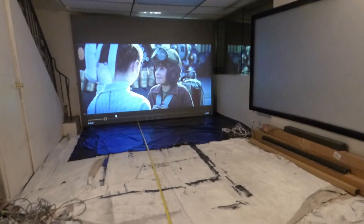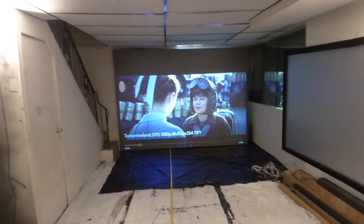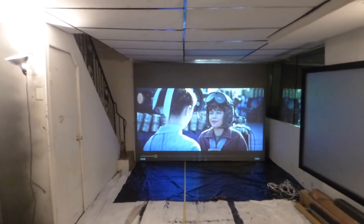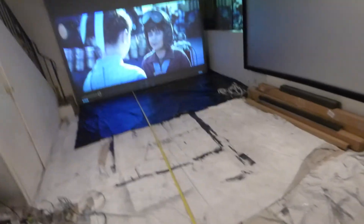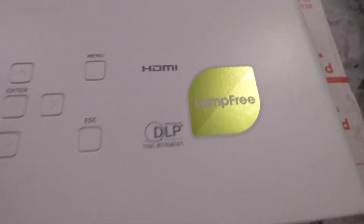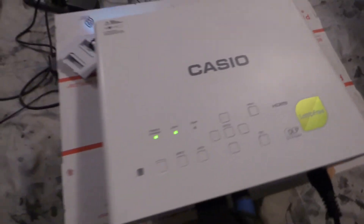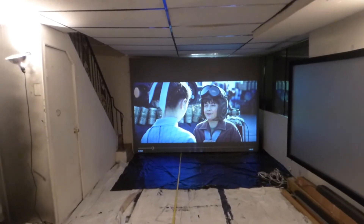Okay guys, gonna pause it right there — hope you enjoyed that video demonstration. This right here is the Emerge 4K cinema screen, just showing a little movie demonstration. Got the sound bar on the floor, showing how far the projector is sitting back from the screen — we're at 17 feet. I'm using the new lamp-free projector I got from my business partners, by Casio, and it is freaking amazing.